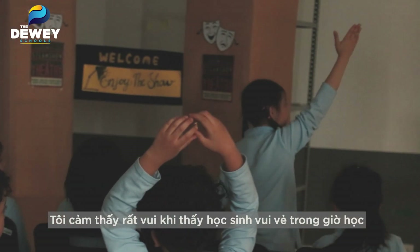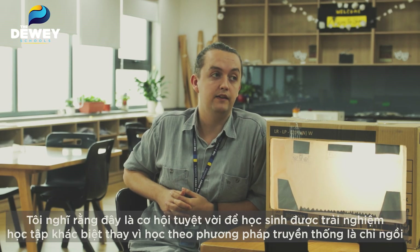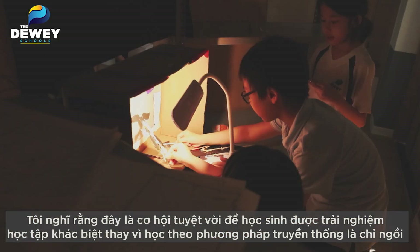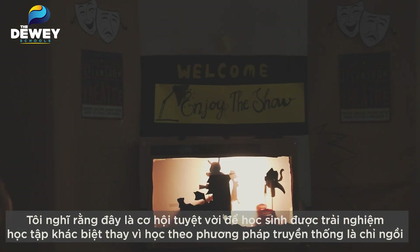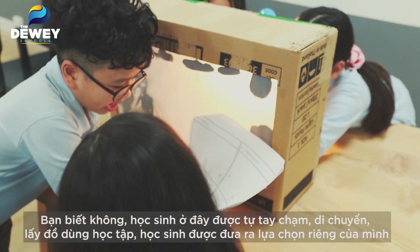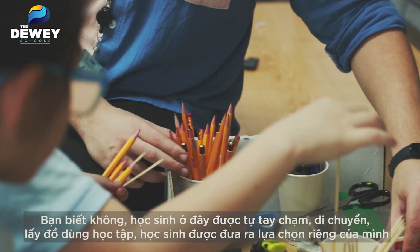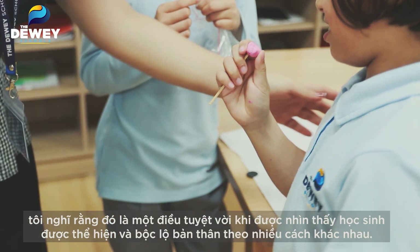It was really nice to see how happy they were. It's great to see that they're interested in it. I think this is a great opportunity for them to experience education in a different way — instead of the traditional way of sitting down and learning how everything works, they were able to touch things, move around, pick up stuff, have their own choices. It's really nice to see that they can express themselves in a different way here.